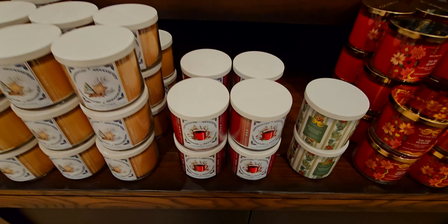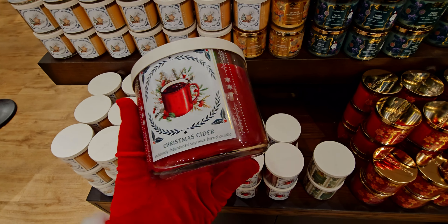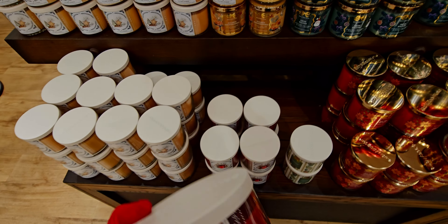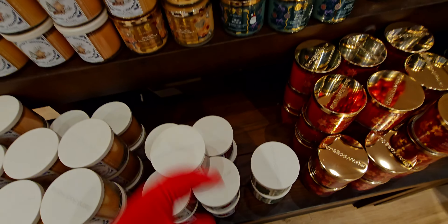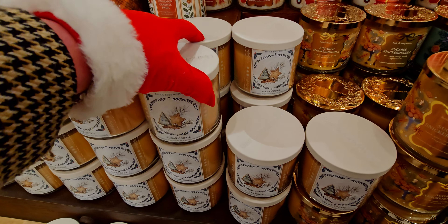This is what I mean — things are selling like hot cakes! Christmas Cider — there's only about nine left at the moment in store, so get them while they're hot, friends! I already got one of those. I bought a ton of candles, and I will definitely show you in my haul.